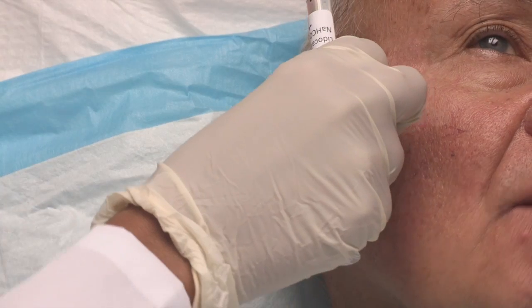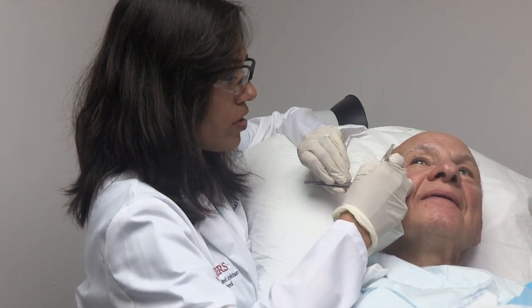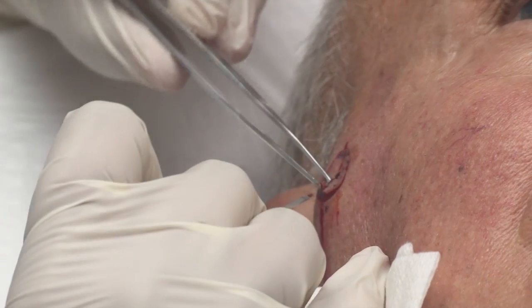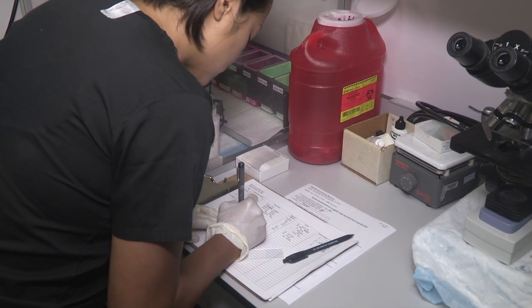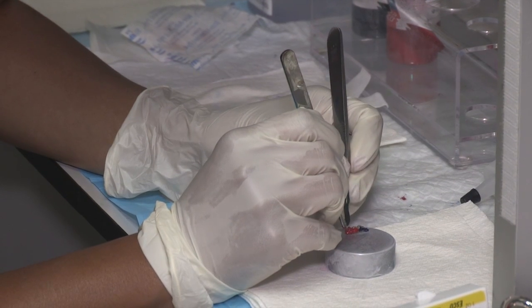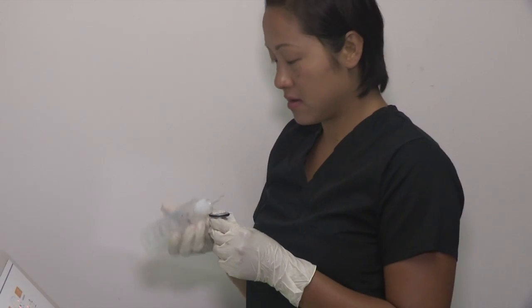During the Mohs procedure, the patient is brought into the surgical room. The tumor is numbed with local anesthesia. Then the surgeon removes the tumor with a surgical blade. The skin is brought directly into an adjacent pathology lab, where the specimen is processed while the patient waits. The specimen tissue is inked, marked, frozen, and cut.